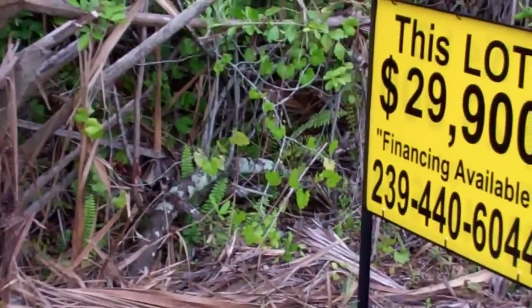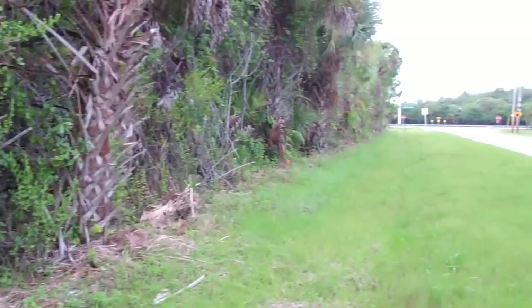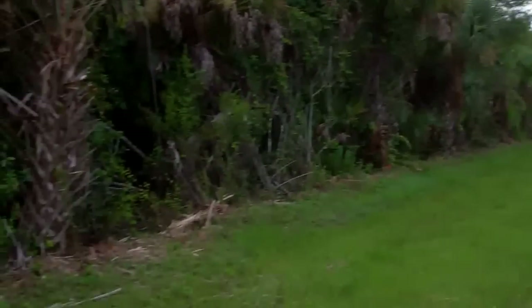The property is only $29,900. It can be financed with no credit or background check. The area and location are just unbelievable — it's a really good location with many homes in the area.